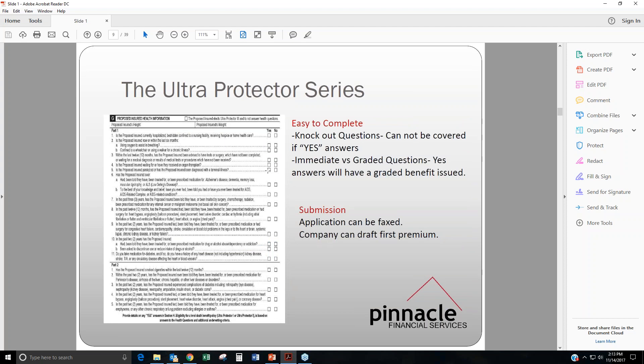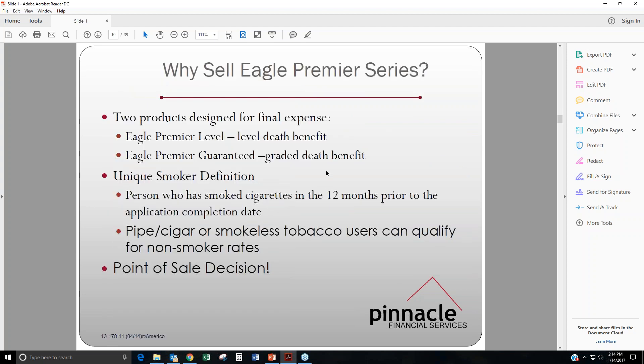These are the health questions. Everyone on this webinar will be sent the application with the health questions for both products. There are just a couple of health questions, and as long as your clients can answer no to these, they can be approved for immediate death benefit. If they answer one health question as a yes — particularly for part two — then they can potentially be offered the standard rating or it would go to the guaranteed issue. Applications can be faxed, and the company can draft the first premium. AmeriCo does issue commissions upon policy issue as opposed to when the first payment comes in.